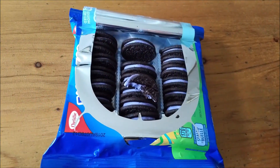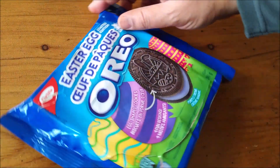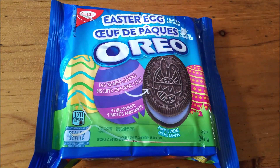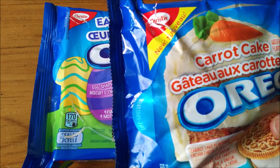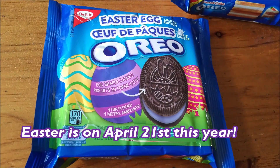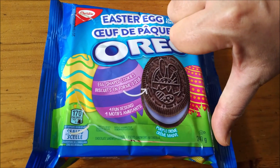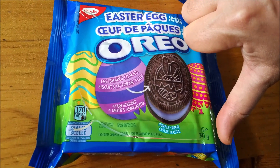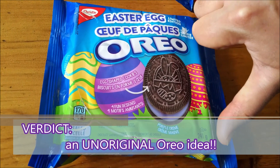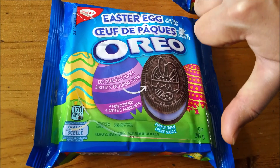Well Christie, you're three for three. The most stuffed Oreos got a Brother Neil thumbs down. The carrot cake Oreos were too sweet and got a Brother Neil thumbs down. And here we are with the Easter Egg Oreos in February getting a Brother Neil thumbs down. All I taste is a little bit of food coloring on an original Oreo — there's nothing special about this. It's definitely another marketing gimmick. I'm sorry, but this one is not doing it for me.